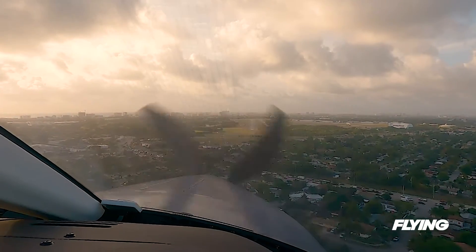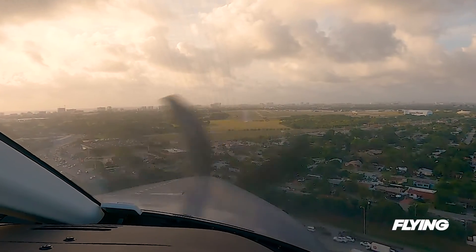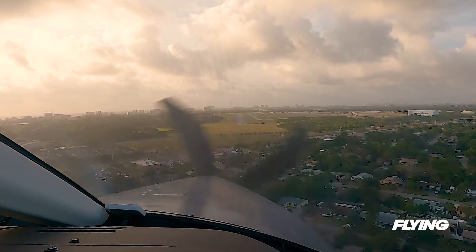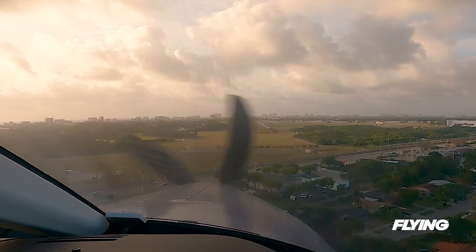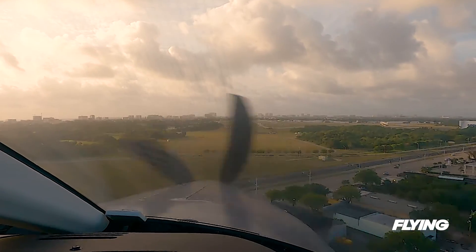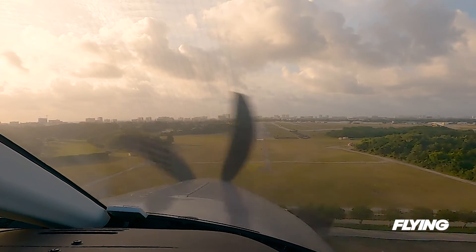Returning to base, I had the opportunity to practice my TBM landings once more. Like other aircraft I currently fly, approach speed is about 85 knots on short final, leading off over the numbers. Keep in mind that you're landing the nose after the mains in a deliberate fashion, and you can score well on the Me and My TBM app against your friends.